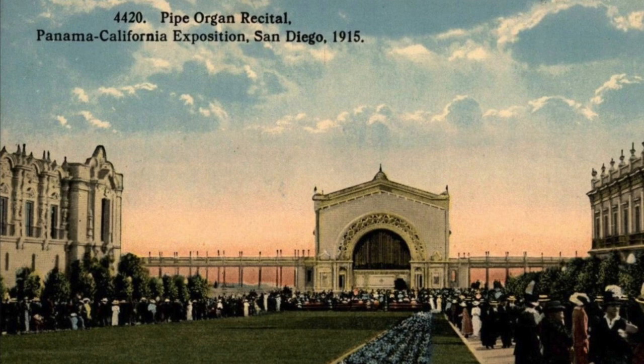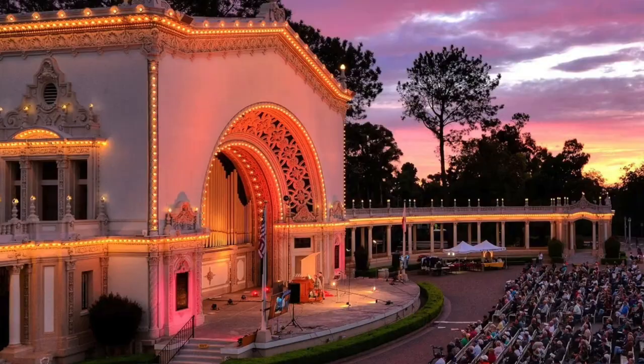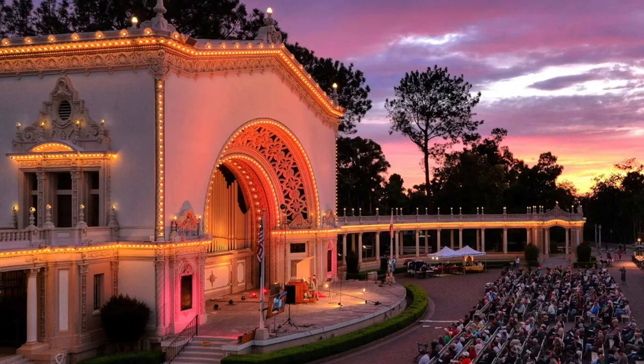Albright situated the pavilion to face north to protect the pipes from the sunlight. The audience, therefore, faces south. The organ itself was built by Austin Organs Incorporated.